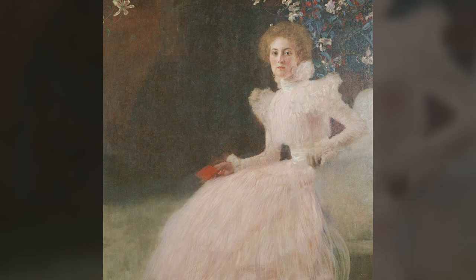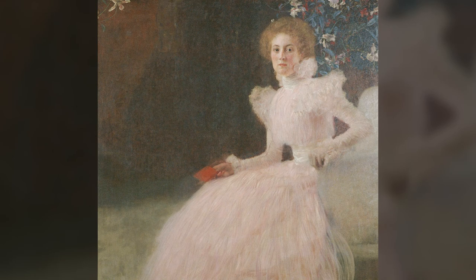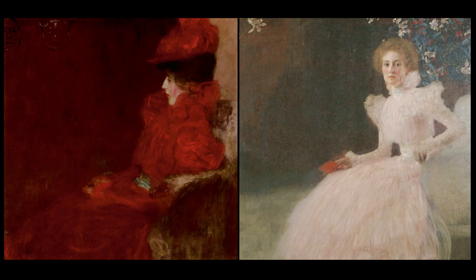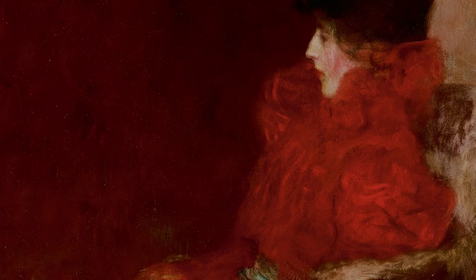Dame in Fauteuil was painted in 1897–98, the same year that the portrait of Sonja Knips in the Belvedere in Vienna was painted. They're both square in format and feature women in similar styles of dress, although the portrait of Sonja Knips has a light pink as opposed to the crimson red in the present portrait.